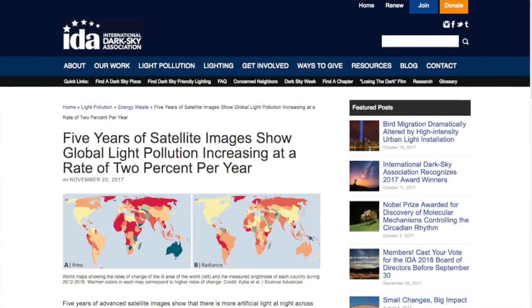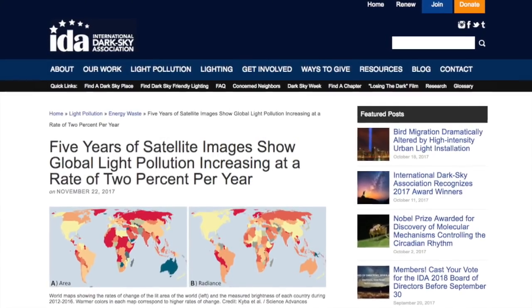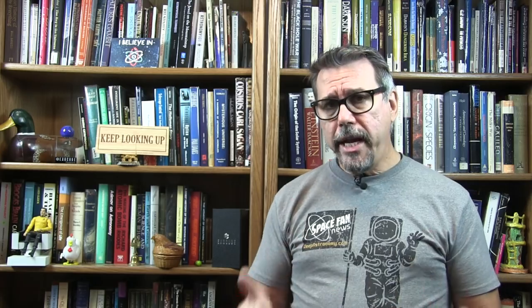If you want to learn more about this problem, as well as in-depth information on health effects and wildlife effects and how you can help make things better, I encourage you to check out the International Dark Sky Association, read their materials, and if you can, contribute financially to their efforts. They are our main defense and tool for protecting our dark skies and hopefully getting more of it back.